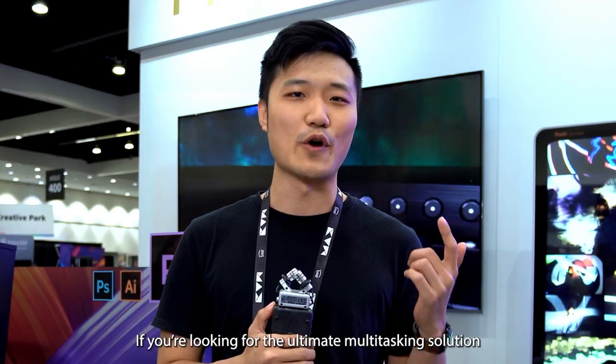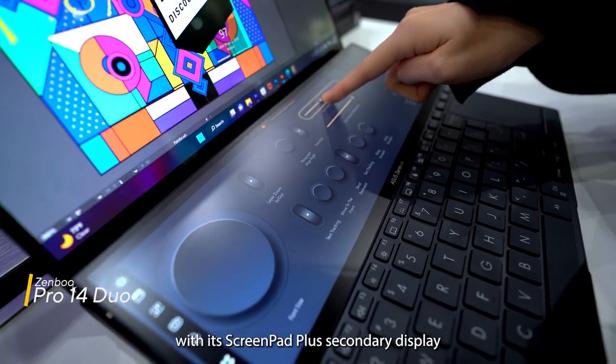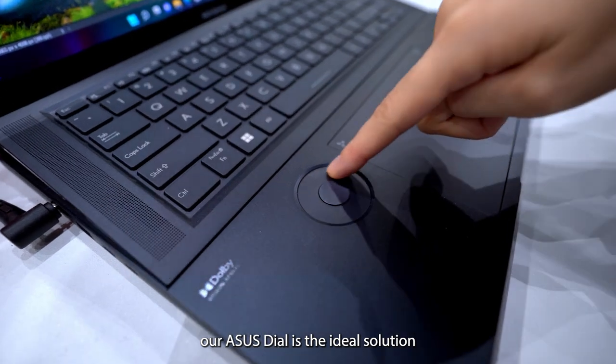If you're looking for the ultimate multitasking solution, check out our ZenBook Pro 14 Duo with its ScreenPad Plus secondary display. For precise and intuitive control over creative apps, our ASUS Dial is the ideal solution.